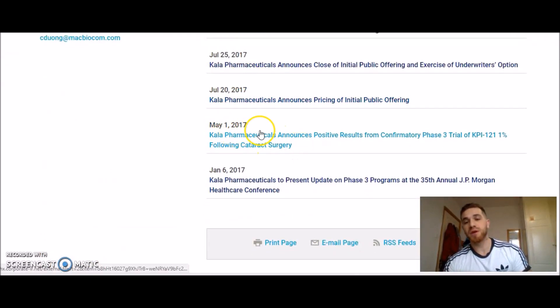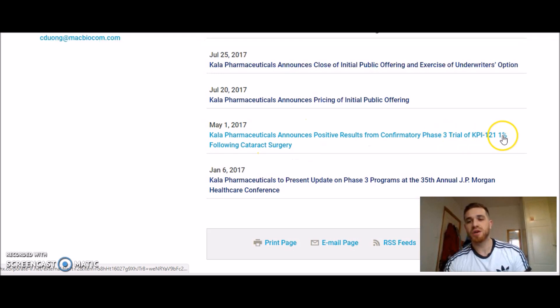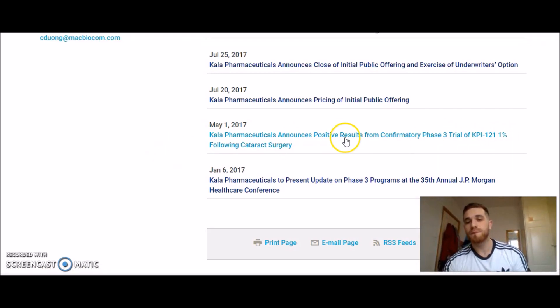So here — Kala Pharmaceuticals posted positive results from their phase 3 trial of KPI. That's all you need to see: positive results. That's when you know the trial was successful. They won't say 'the trial is successful' — they'll say 'positive results.' If it's negative, stay away from the stock. If it's positive, make sure you buy that stock.